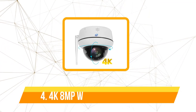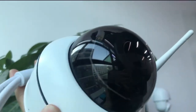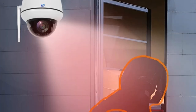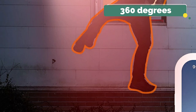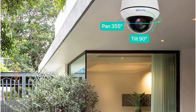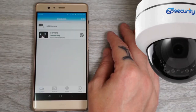Moving up at number 4 is the 4K 8MP Wi-Fi Dome PTZ Camera. The 4K resolution, boasting 8.3 megapixels, is a revelation in home security, leaving traditional 1080p and 720p cameras in the dust. Whether it's daytime or nighttime, the level of detail captured is unparalleled. The camera's PTZ capabilities allow it to rotate a full 360 degrees horizontally and 120 degrees vertically, ensuring that every corner of your property can be surveilled with no blind spots.